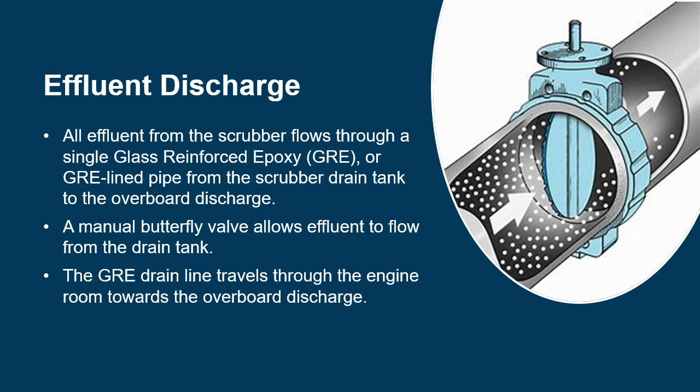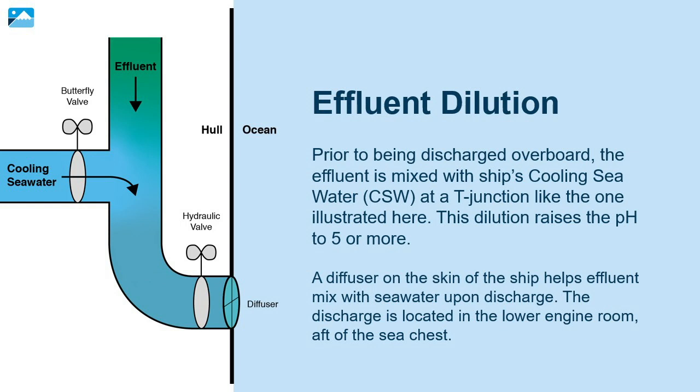All effluent from the scrubber flows through a single glass-reinforced epoxy (GRE)-lined pipe from the scrubber drain tank to the overboard discharge. A manual butterfly valve allows effluent to flow from the drain tank, and the GRE drain line travels through the engine room towards the overboard discharge. Prior to being discharged overboard, the effluent is mixed with the ship's cooling seawater at a T-junction. This dilution raises the pH to 5 or more. A diffuser on the skin of the ship helps effluent mix with seawater upon discharge. The discharge is located in the lower engine room aft of the sea chest; the exact location will vary ship to ship.